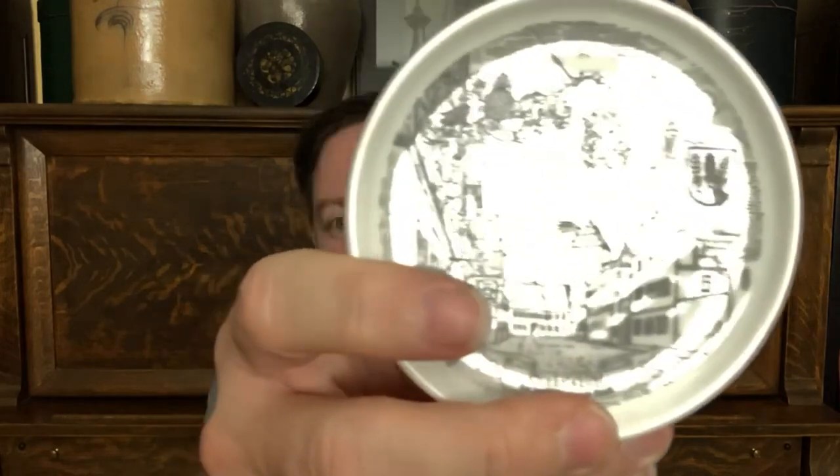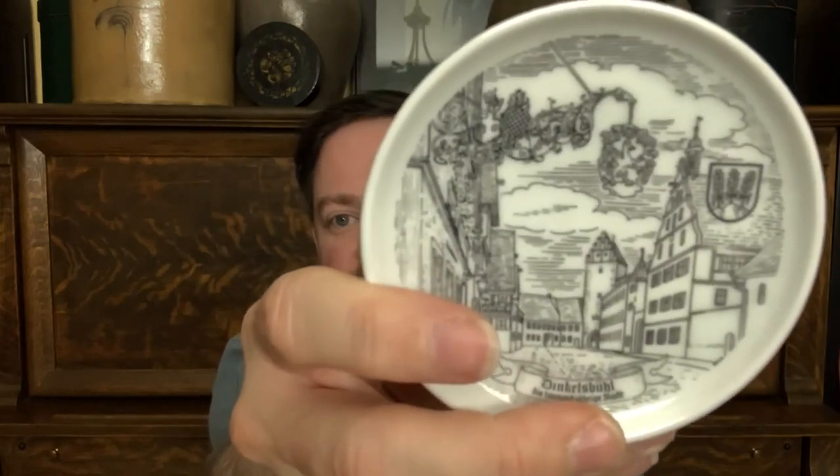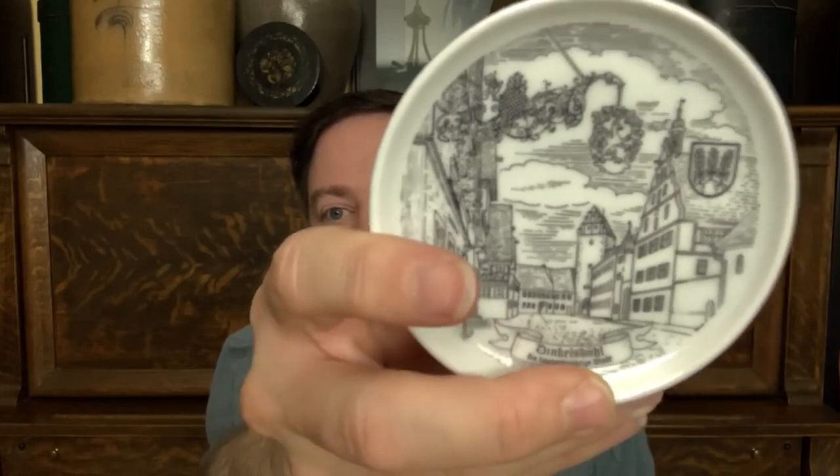These are just fun coasters if you like German architecture or German history. There's just this series of coasters. Most of them are done in black and white. Some of them are sepia toned. Some of them are marked with the cities. This one was... Dingles Buell — I think I made that up.